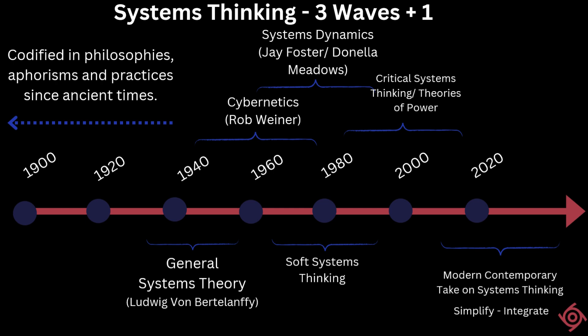Overall, since the 1930s, we can say there were four waves of systems thinking. The first wave was cybernetics and hard systems thinking. The second wave was systems dynamics and soft systems thinking. The third wave was critical systems thinking and the emergence of popular books such as The Fifth Discipline. The new fourth wave of systems thinking is aimed at simplification, unification, and making systems thinking universal.